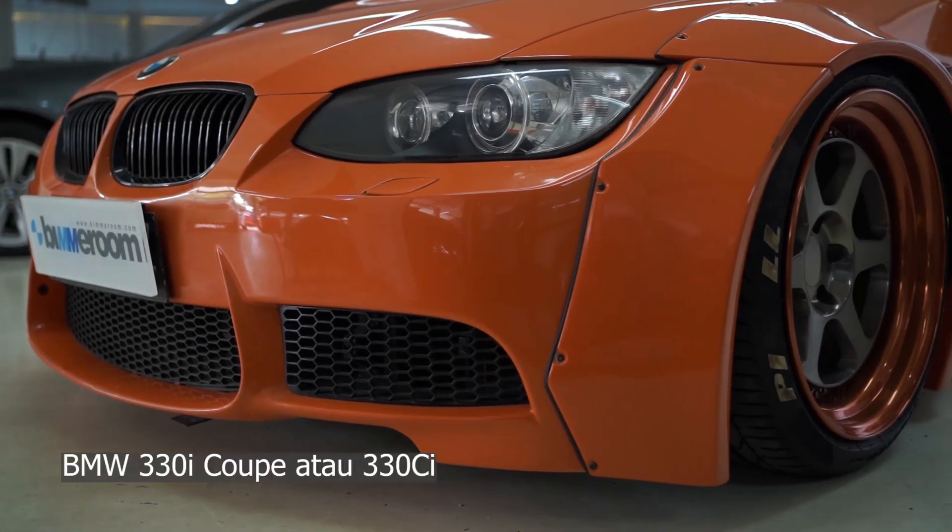I'm here at Bimer Room. This is a showroom and also a workshop for BMW. The location is in Tanah Kusir, Jakarta Selatan. And I found one interesting car — the BMW 330i.